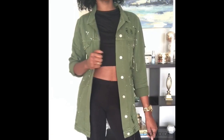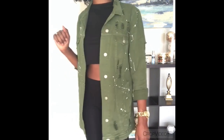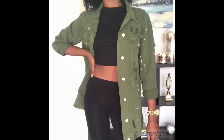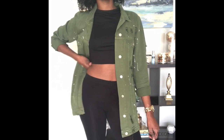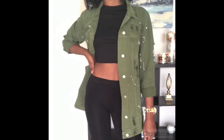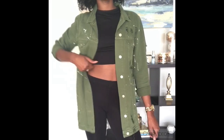Next up we have a denim jacket in olive. I definitely think this is a great substitute for the camo — I know a lot of people are wearing camo right now, so if you didn't want to go with that trend but still like the look, this is a good sub. This is where I paired the black crop top with it. I just have on some basic black tights, and I actually wore this out about two days ago with some Nike flip flops.